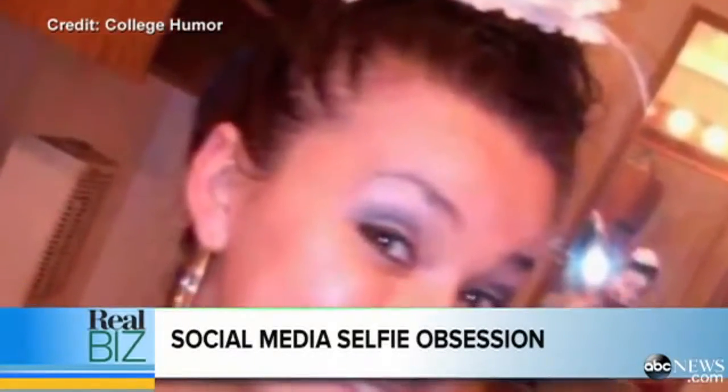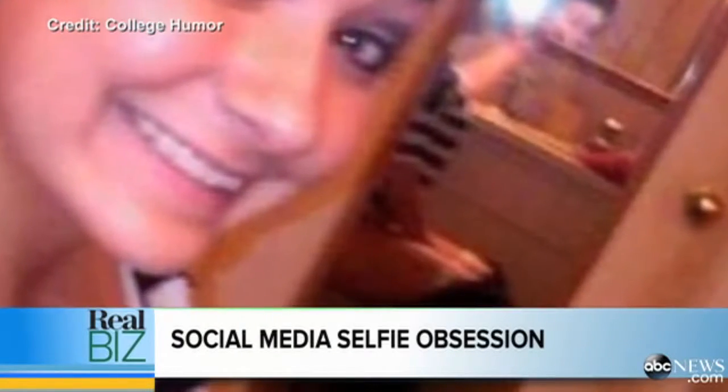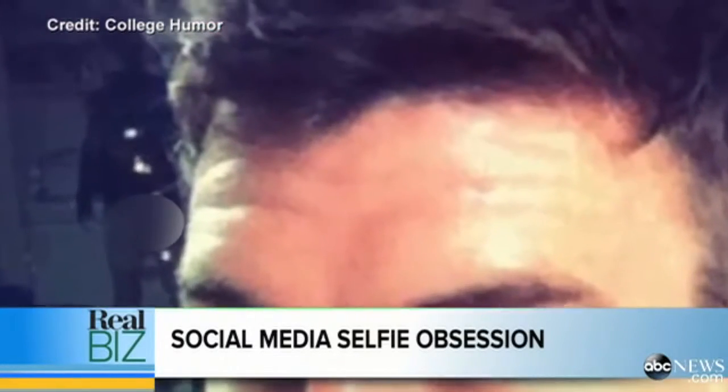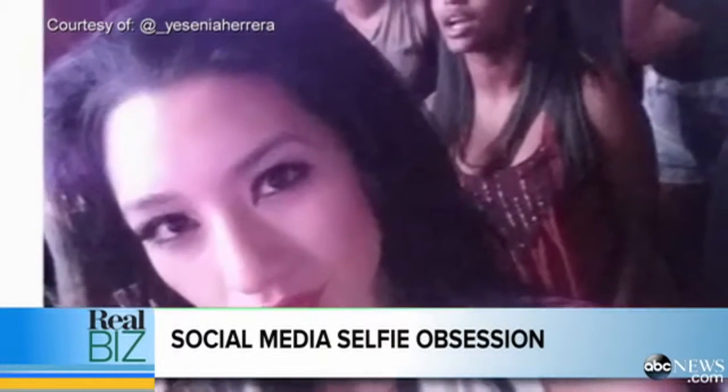The next thing is a lot of people forget to do this, but your background is everything. A lot of people focus on themselves as a subject, rightfully so. But I see these all the time where people are in their bedrooms feeling good and they forget all of the dirty underwear in the background of the photos and maybe last night's dinner that's on the nightstand. We don't need to see that — that's not sexy.